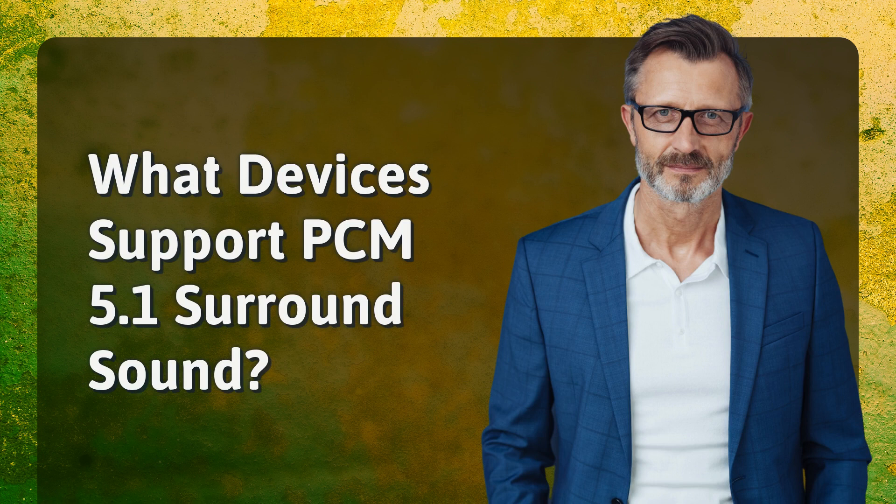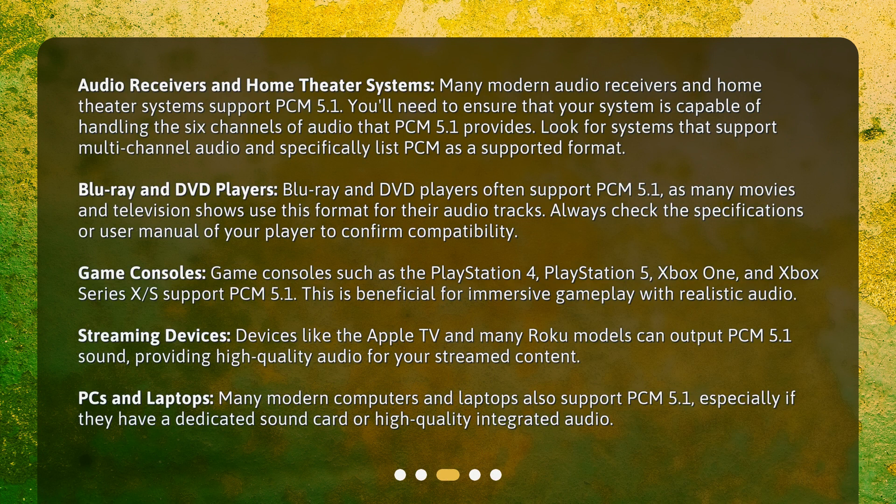Many modern audio receivers and home theater systems support PCM 5.1. You'll need to ensure that your system is capable of handling the 6 channels of audio that PCM 5.1 provides. Look for systems that support multi-channel audio and specifically list PCM as a supported format.